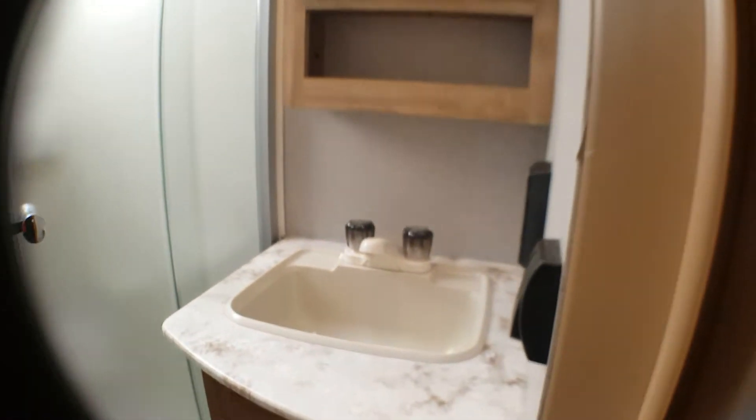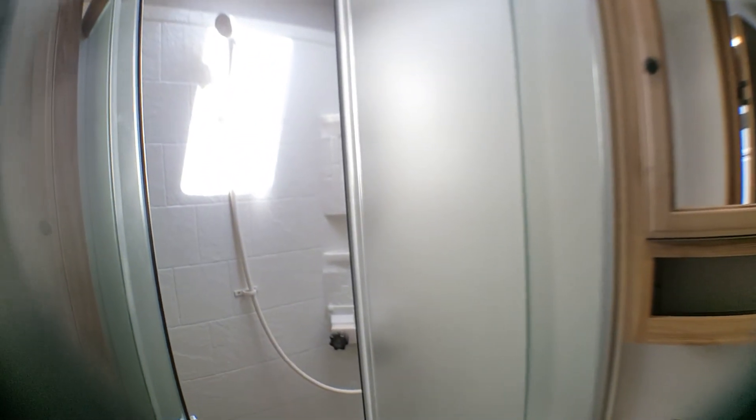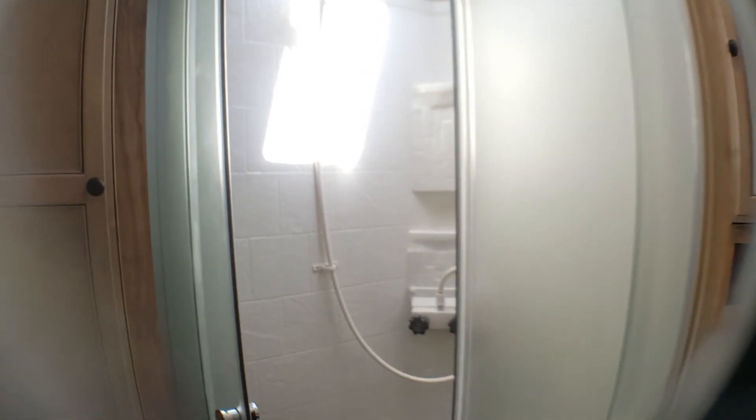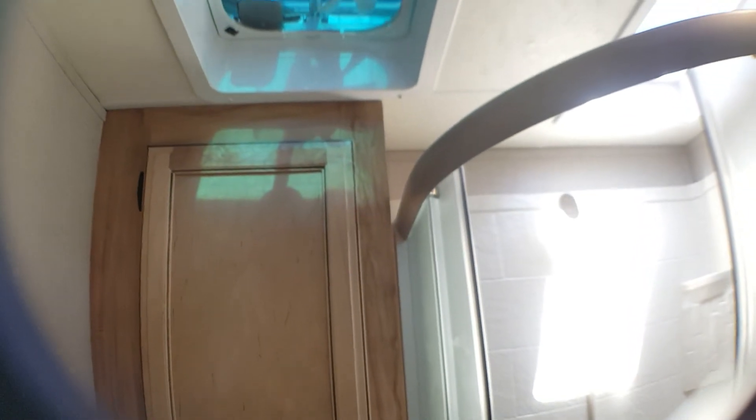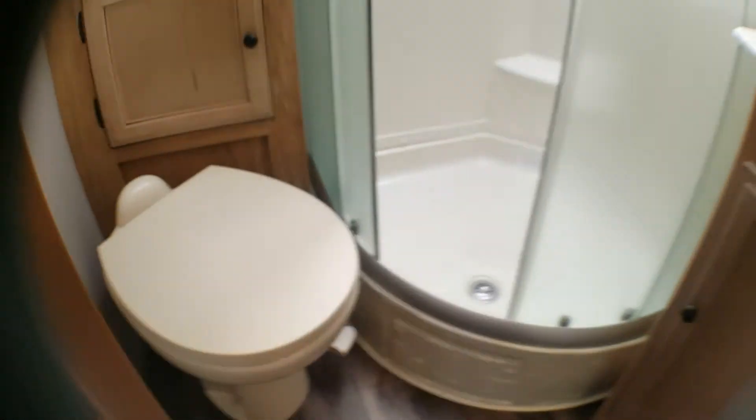Going into the bathroom, we have a three-piece bath with a nice vanity, a medicine cabinet on top, and storage underneath. There's a huge shower — you can stand up in it quite nicely. You have the skylight above it, which makes the room very bright, and also a fan. There's storage behind the toilet and of course the toilet itself.